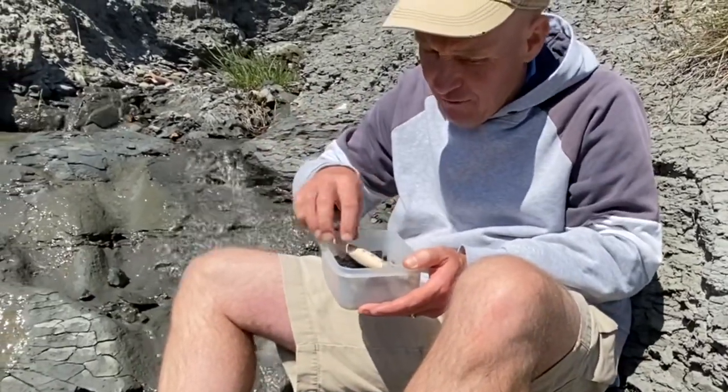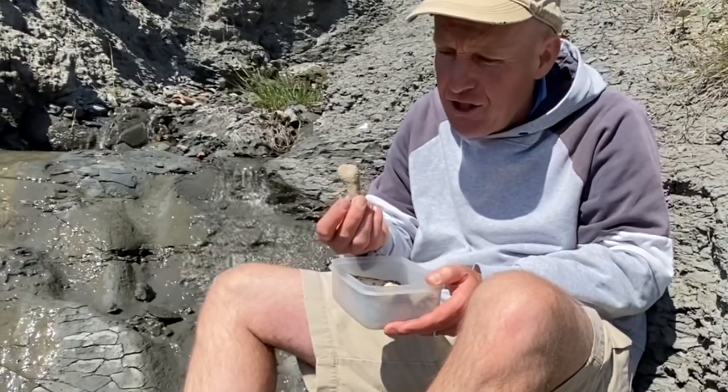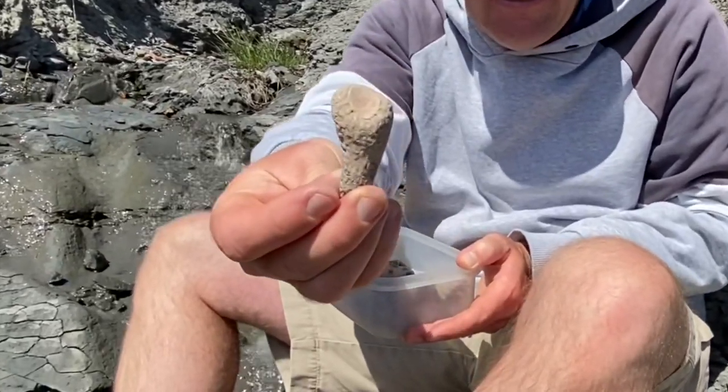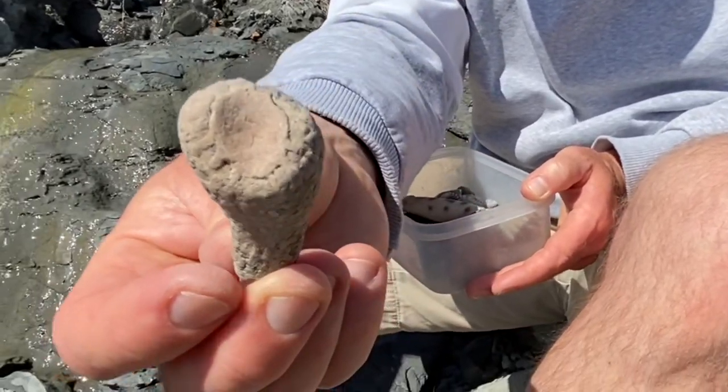And from the Cretaceous age, a little fossil sponge that would have sat up on the reef — you can see that little flower-head-like sponge there, formed in the flint rock.